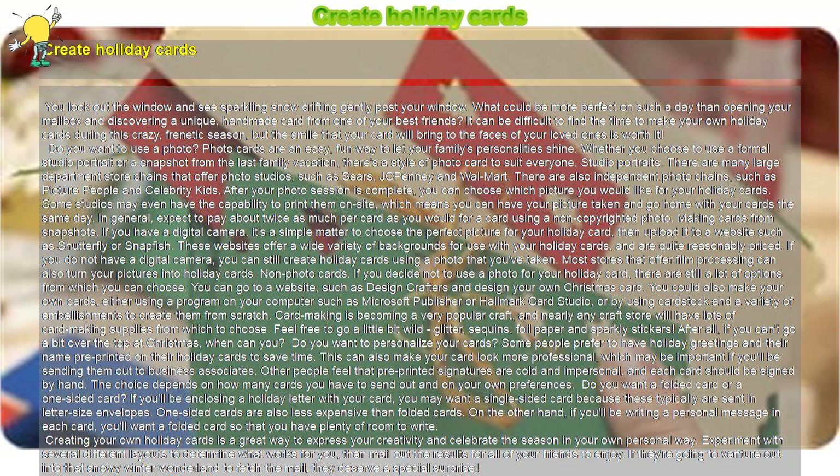Do you want to use a photo? Photo cards are an easy, fun way to let your family's personalities shine. Whether you choose to use a formal studio portrait or a snapshot from the last family vacation, there's a style of photo card to suit everyone.